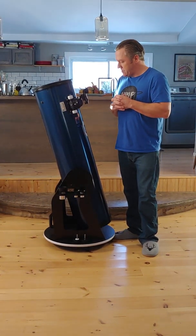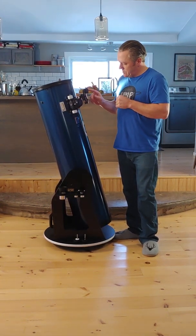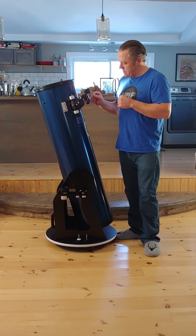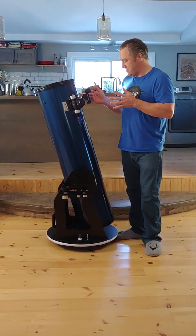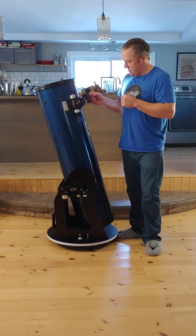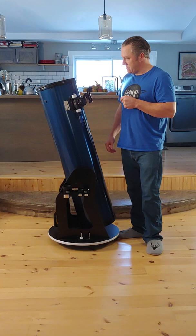So the optics are good and the focuser is awesome. This is just your standard red dot finder. It's actually plastic, not aluminum, so that's a little cheaper — but it is what it is; they're all basically the same.